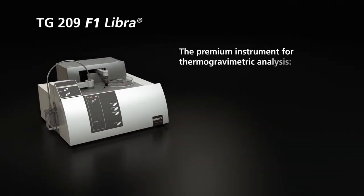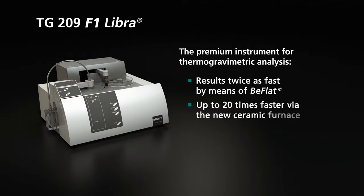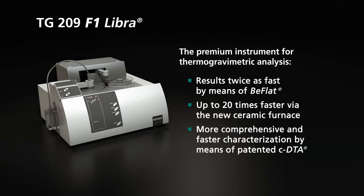TG209 F1 Libra — the premium instrument for thermogravimetry. Achieve your results twice as fast by means of B-flat. The new ceramic furnace allows for measurements up to 20 times faster. Our patented CDTA enables more comprehensive and faster characterization.